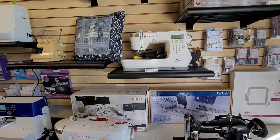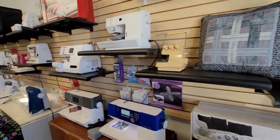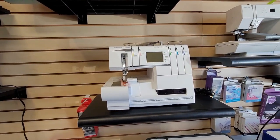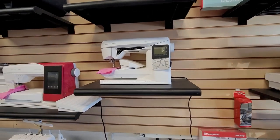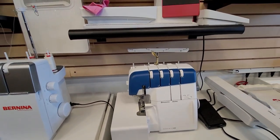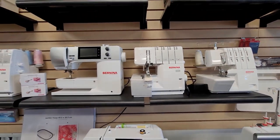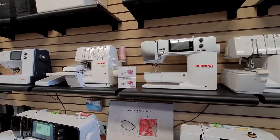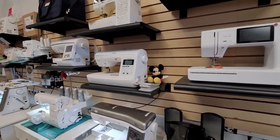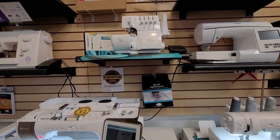They have Singer machines — these look like upgraded versions of my very first machine, the Quantum Stylus. They also carry Passport machines, Vikings — I didn't even know they carry Vikings! They've got sergers, Berninas — I didn't know they were a Bernina dealer — Brother, Baby Lock, everything. Check out the sergers, and then there's the big daddy: the Solaris.